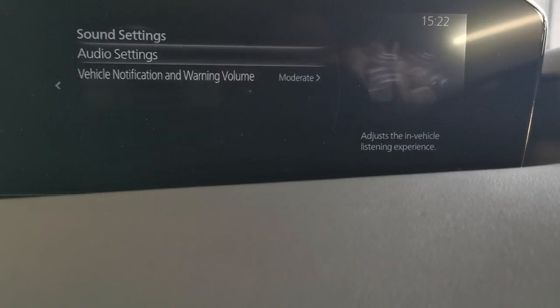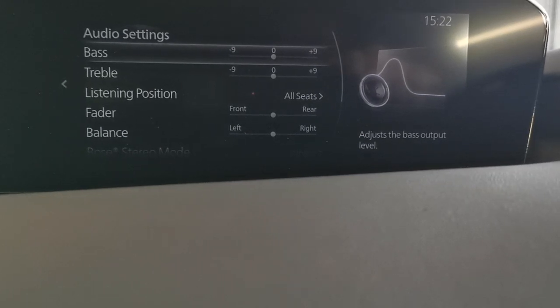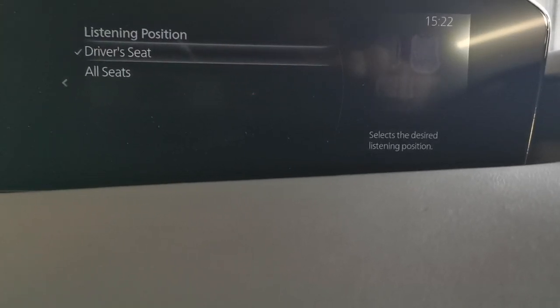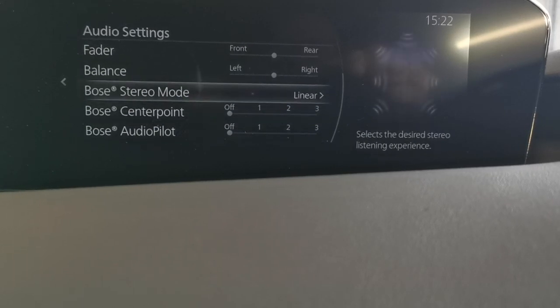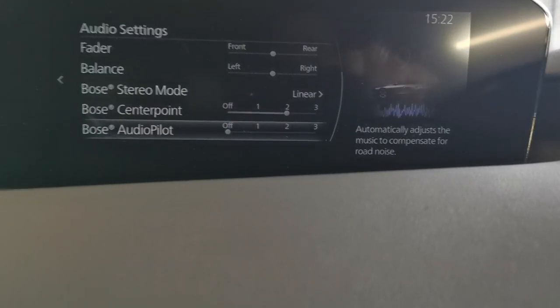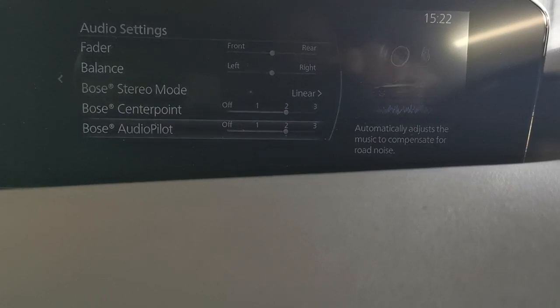Sound settings — really good Bose sound system. You can adjust bass, treble, fader, balance, and listening position for all seats, or change it to just the driver's seat for a more immersive sound experience. Bose stereo modes: linear or centre point for a more central sound experience. Audio Pilot will adjust the sound level to compensate for any road or engine noise.